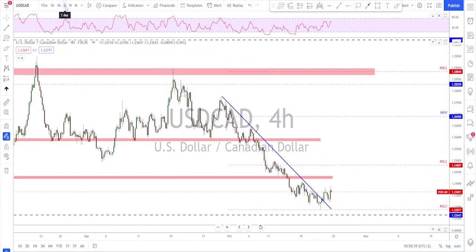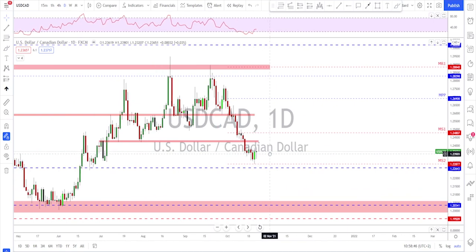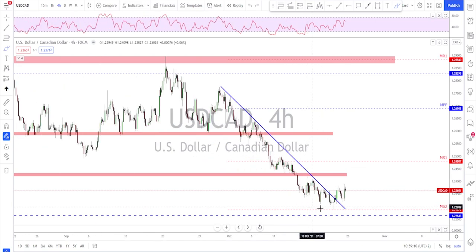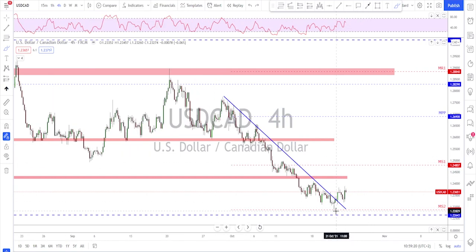USD/CAD is showing a potential bottom. On the daily time frame we had a nice bullish engulfing candle on Thursday, and Friday ended with a doji with rejection from below and a higher low. On the four-hour there is a potential inverted head and shoulders — the neckline is not broken yet so it's not confirmed. This needs to break to confirm the pattern and look for reversals to the upside. If you want to buy against this downtrend, wait for that neckline break, then look for a retest and continuation.